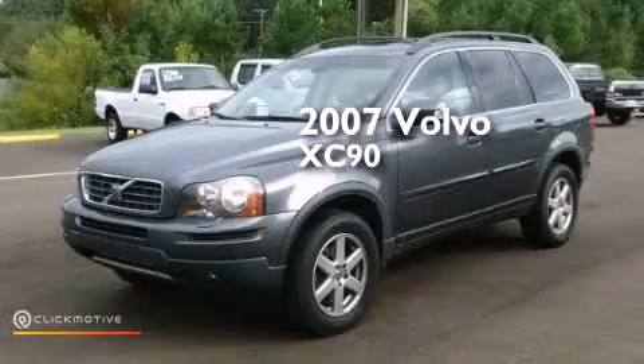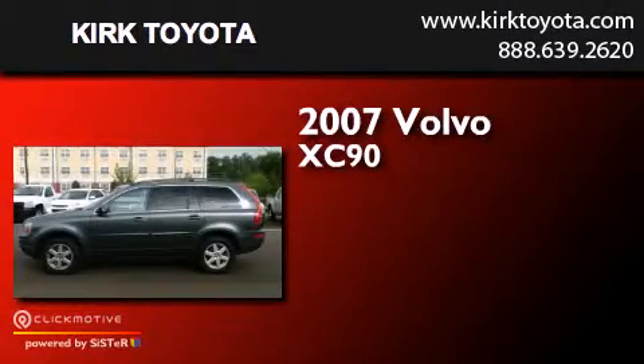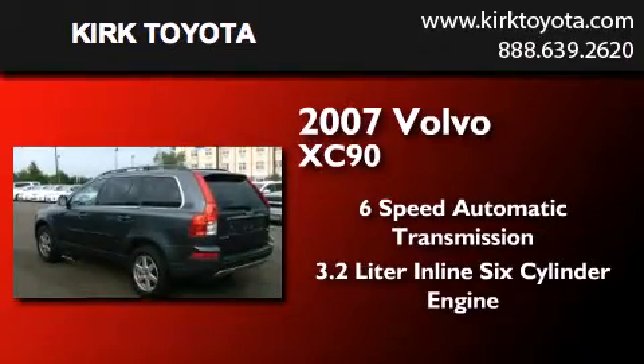This is a 2007 Volvo XC90. This SUV has a six-speed automatic transmission and a 3.2-liter inline six-cylinder engine.